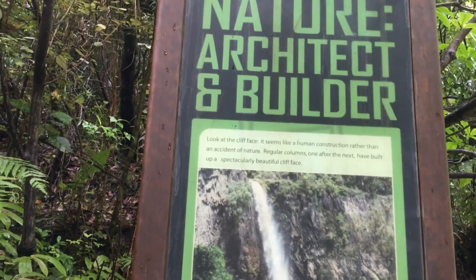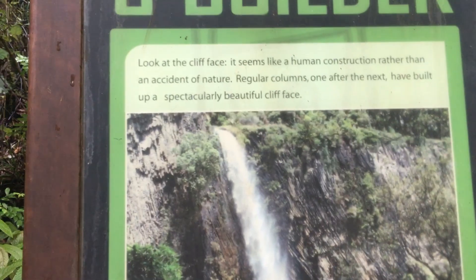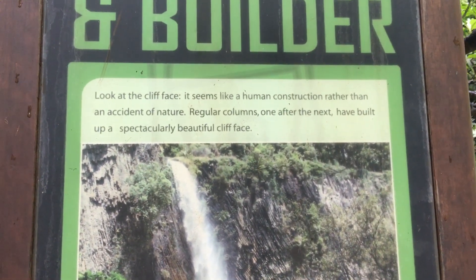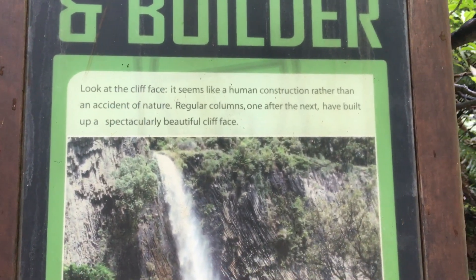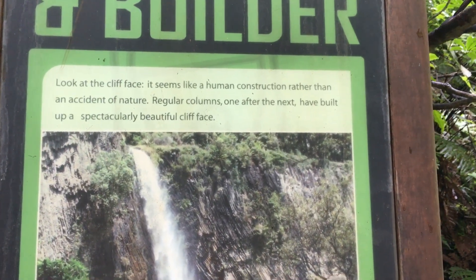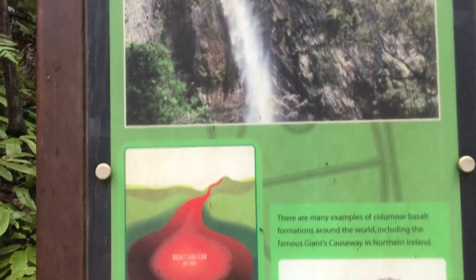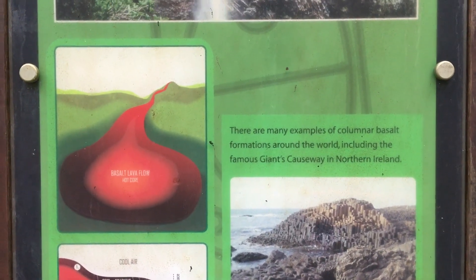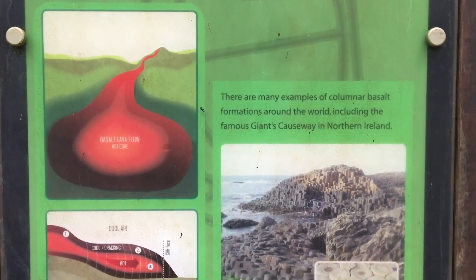Over here it says 'Nature: Architect and Builder.' Look at the cliff face, which seems like a human construction rather than an accident of nature. The fluted columns, one after the next, are built up a spectacular vertical cliff face. There are many samples of lava formations around the world, including the famous Giant's Causeway in Northern Ireland.